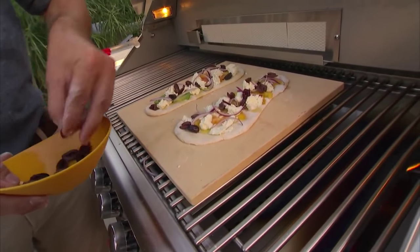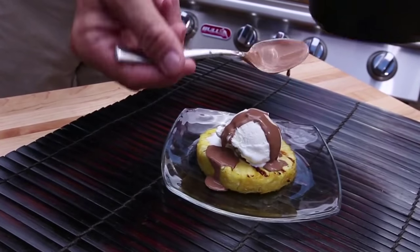You're driving the Cadillac of grills — why would you just burn a burger on it? I want the home cook to know that anything they can do in their kitchen, they can do on a Bull grill.